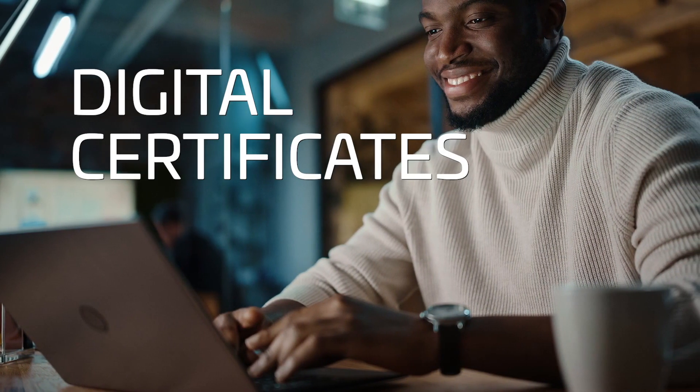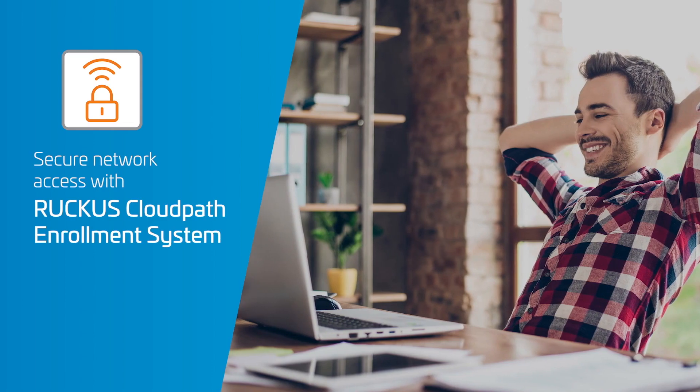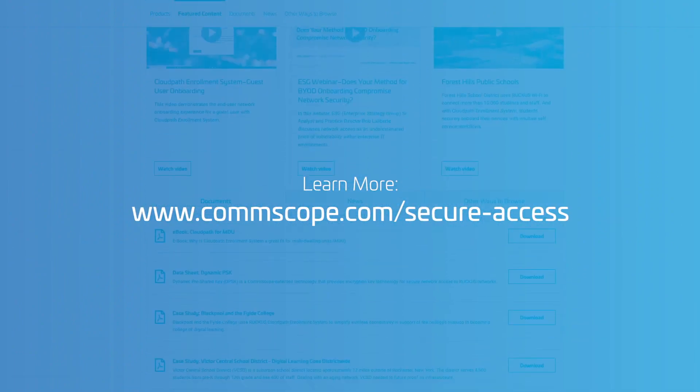Cloud Path also lets you use digital certificates where you choose. Whether you use it in your Ruckus controller or in Cloud Path Enrollment System, DPSK technology is one more reason to choose a Ruckus network. Learn more about Cloud Path at commscope.com/secure-access.